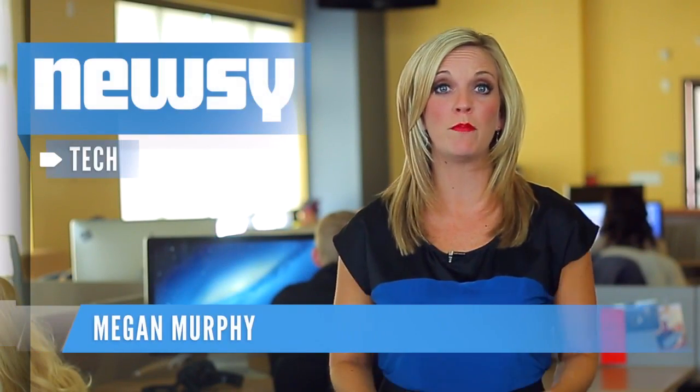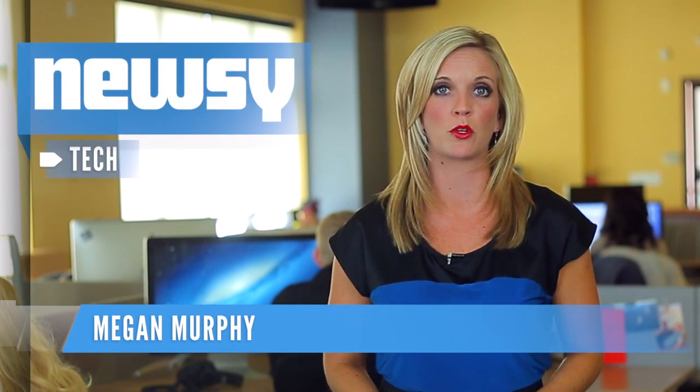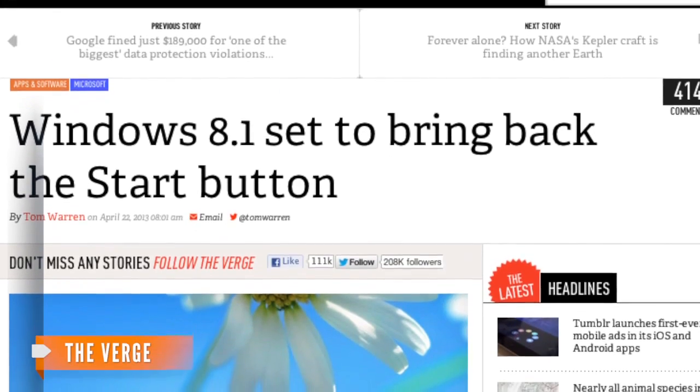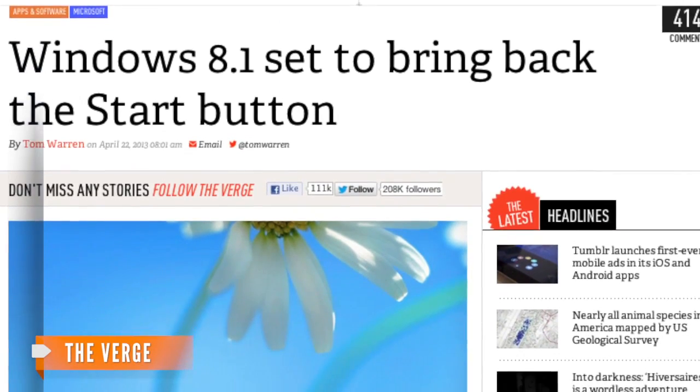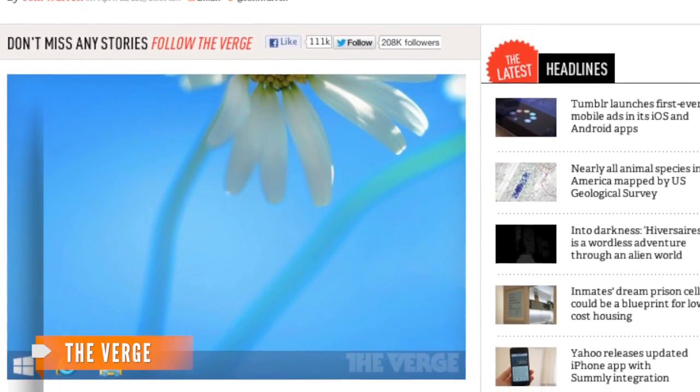If you missed the iconic start button when Microsoft ditched it in Windows 8, get excited. The Verge is reporting it'll return in Windows 8.1 — kind of. The new interface will feature a button similar to the start button of old, but instead of pulling up a menu, it will return users to the start screen.